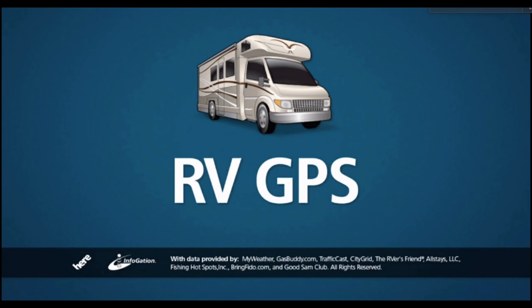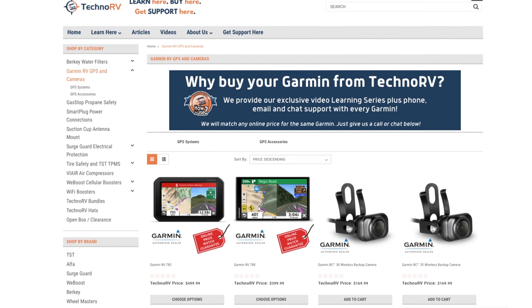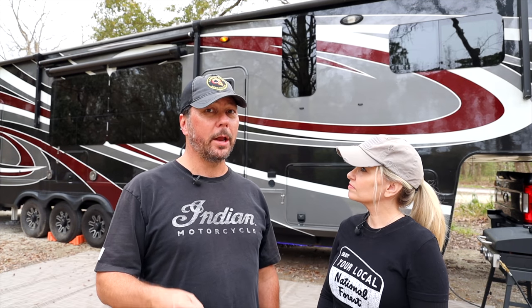For the record, the GPS we covered in that video was the Rand McNally unit and we still like it, we still use it. It's made a couple of minor mistakes that haven't been a big deal. Now Techno RV is recommending the Garmin — there were some support issues with Rand McNally — but we trust Eric and Tammy, and if they say the Garmin is great, the Garmin is great. The biggest thing is have some kind of RV-aware GPS, and why not have two?